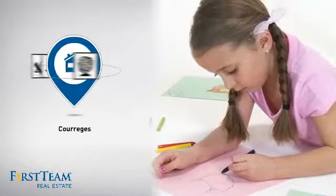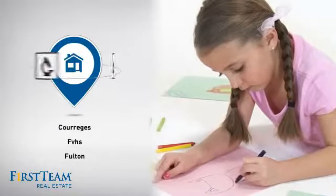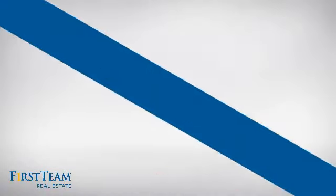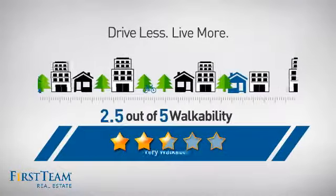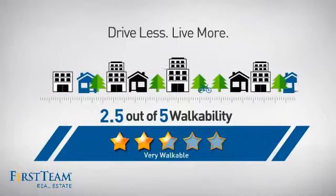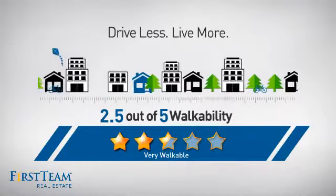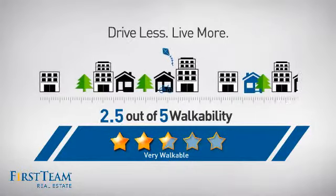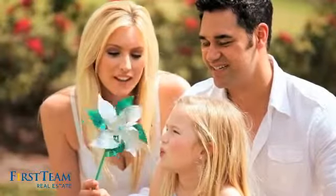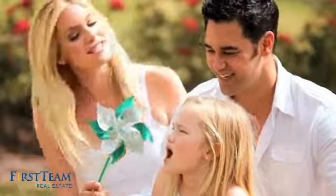But let's talk about what really makes this home stand out. Parents will be happy to know that it's located near several schools. And with a walkability score of 2.5, the neighborhood is a very walkable place to live — great for a healthier lifestyle, shorter commutes, and the ability to run errands on foot. All these great features add up to a property that might be not just your next house, but your next home.